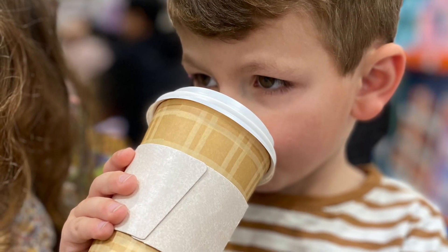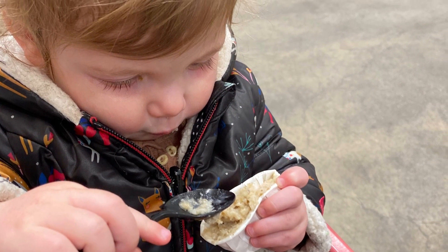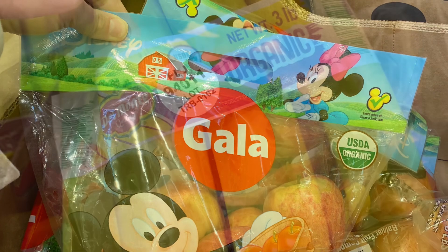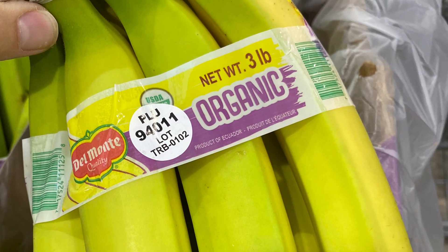Usually my kids are with me this time. When they're not, I like to get bigger things like paper towels, but when I've got them all in the cart, I have to keep it simple. First, fruit — I always go for the organic if I can. These apples are a nice snacking size for the kids. I get tons of bananas too.